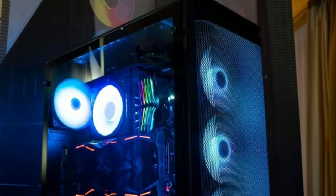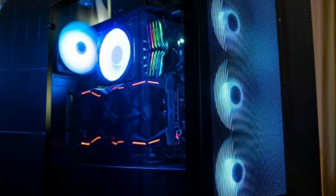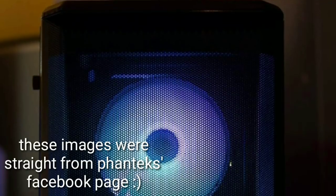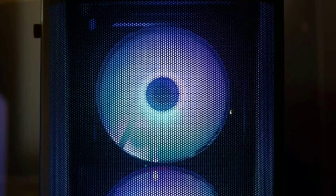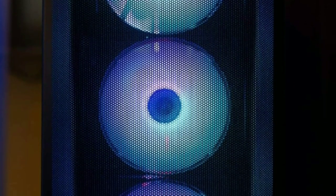For the case I went with the brand new, also released at Computex, $80 Phanteks P400 Mesh. The P400 from Phanteks has always been one of my favorite cases, however the only caveat was the poor airflow. Phanteks plans to fix this with the new mesh version, offering the same awesome interior layout but with far better airflow due to the front mesh panel.